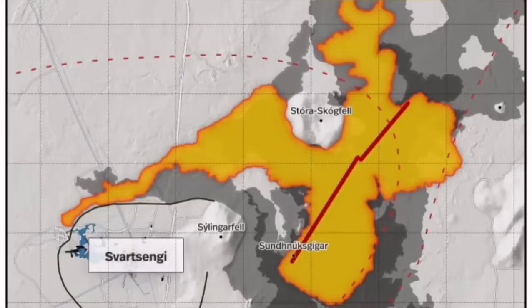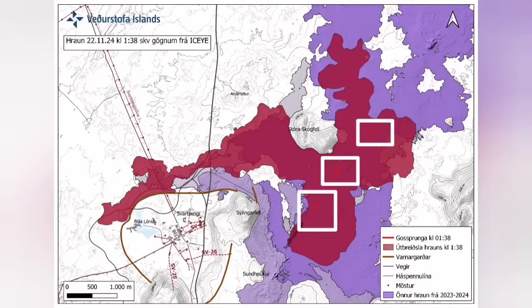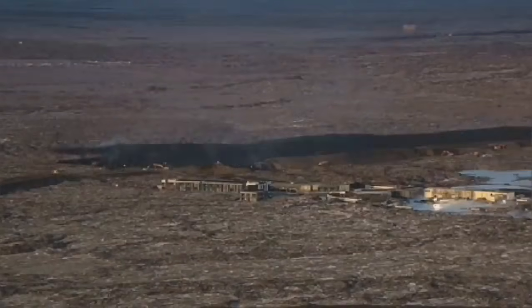Farther than any previous eruption, it has traveled. It cut the road, it cut parts of the Slingefell power plant and also the hot water supply, which is needed for warming the houses in the Reykjanes area all the way up to the capital, Reykjavik.